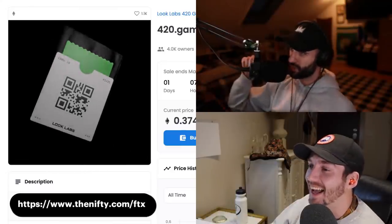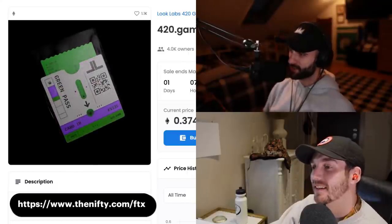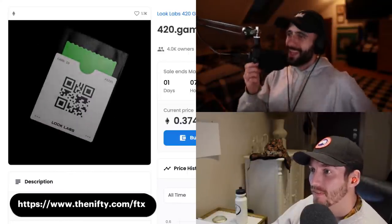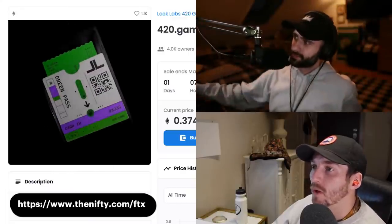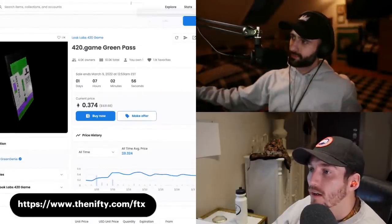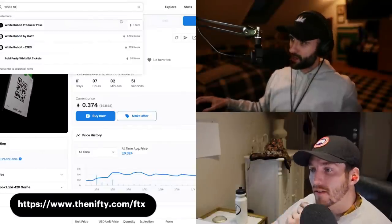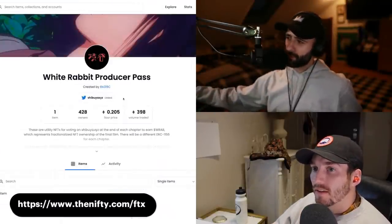I still have one in my trading wallet. Even Quirkies are flying today — there's a bunch of random stuff blowing up right now. It's so hard to tell what is going to do well in this market. It's actually like bloody murder to figure it out.